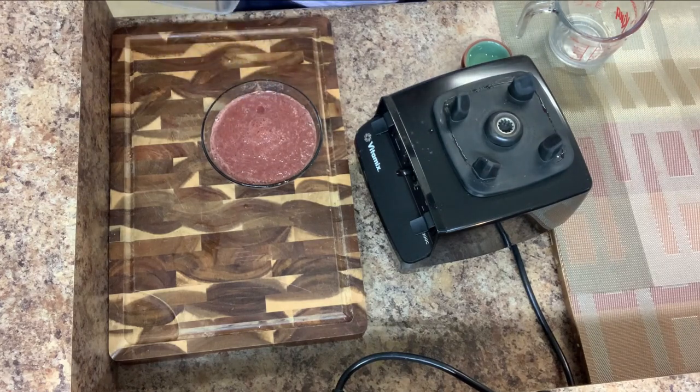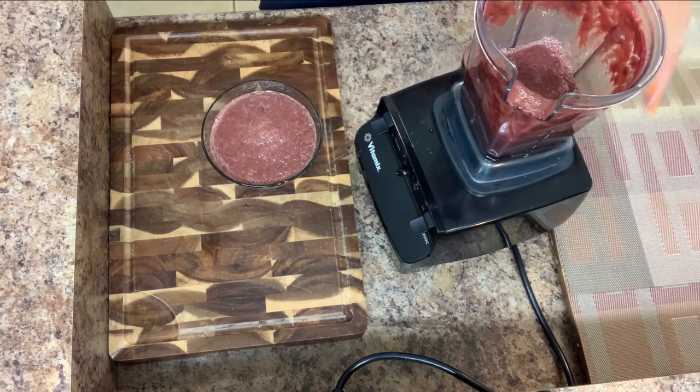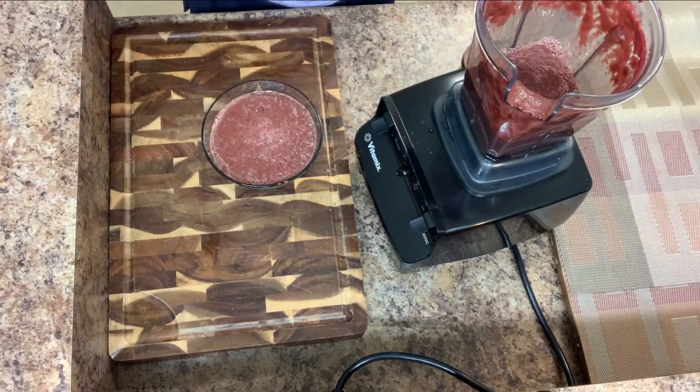Our soup is ready! Enjoy your lunch, be healthy and be safe. See you later!